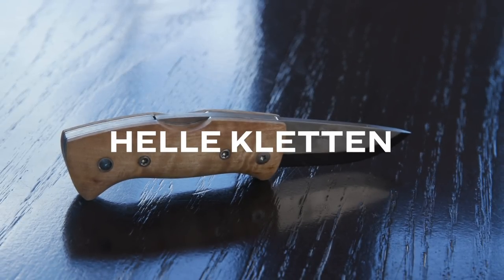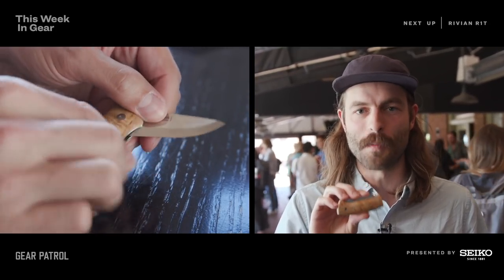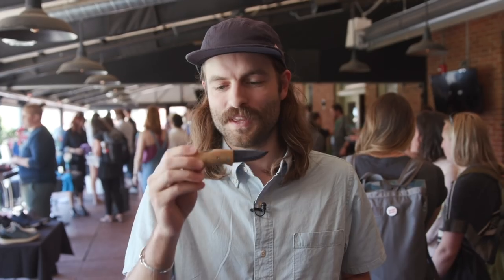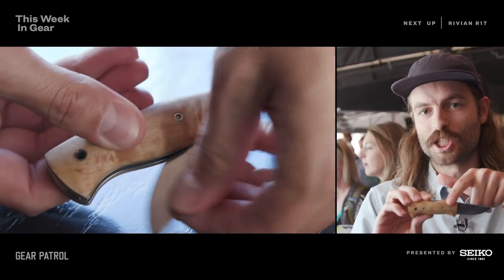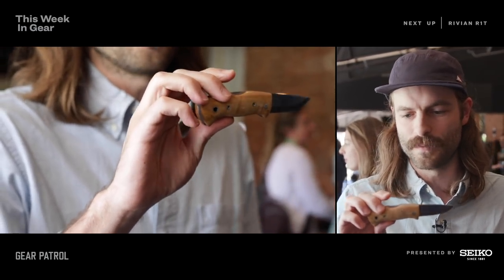Knife number two is the Heli Knives Kletten. This is Heli's third ever folding knife and also its smallest, with a 2.1-inch blade — small but still very useful. Heli is a really old knife company based out of Norway; they've been around for almost 90 years and are known for outdoor survival-oriented knives, mostly big fixed blades. So it's really cool that they're making a more everyday EDC-style folding knife. It still features really nice blade steel and a curly birch handle that looks great, feels good, and wears well over time. It'll be out fall 2019 for $199.